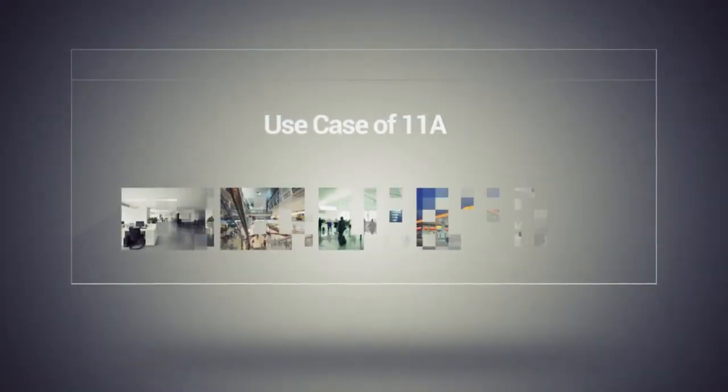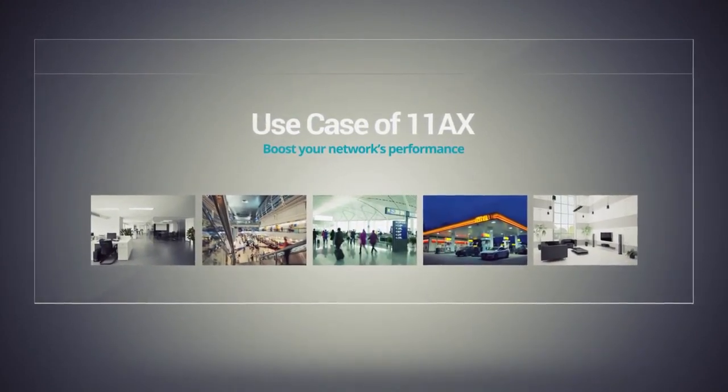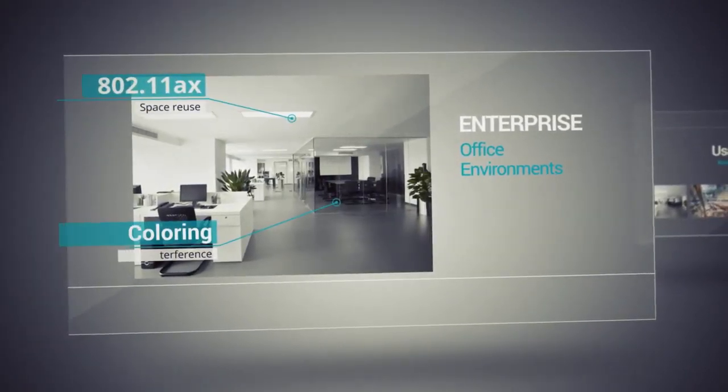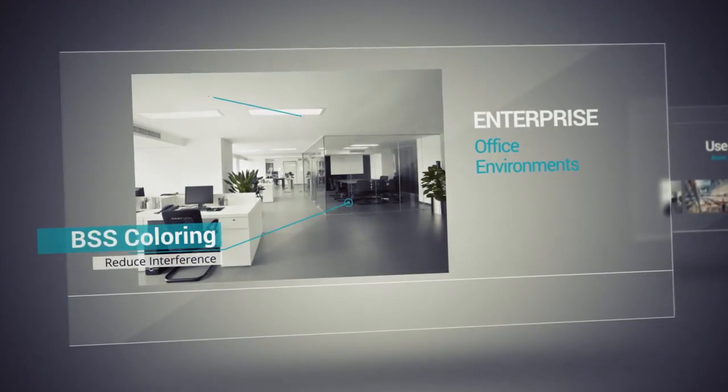Let's see a few scenarios where 802.11ax can boost your network's performance. In enterprise or office environments, 802.11ax's spatial reuse and BSS coloring reduces interference between access points and enables smoother simultaneous transmission.